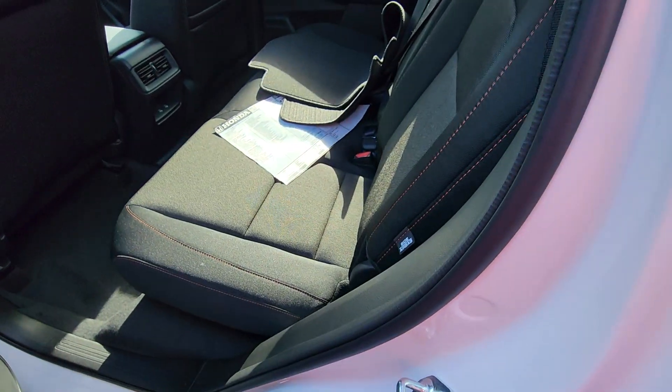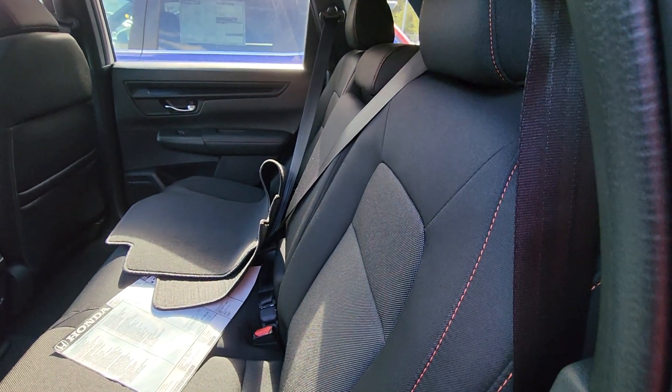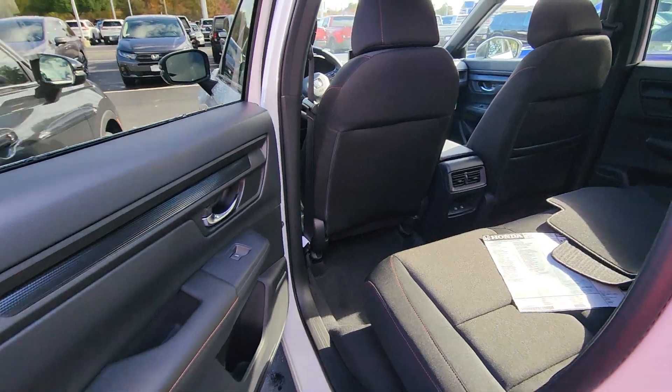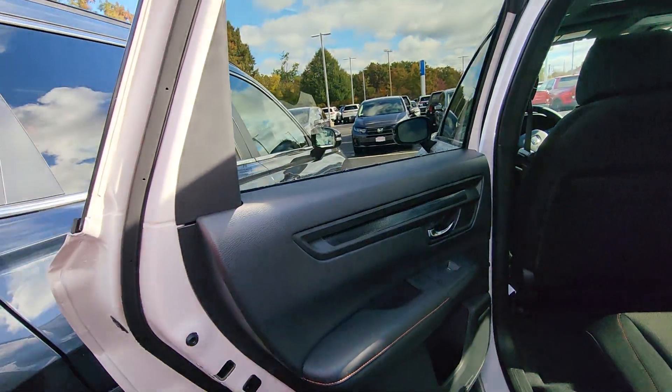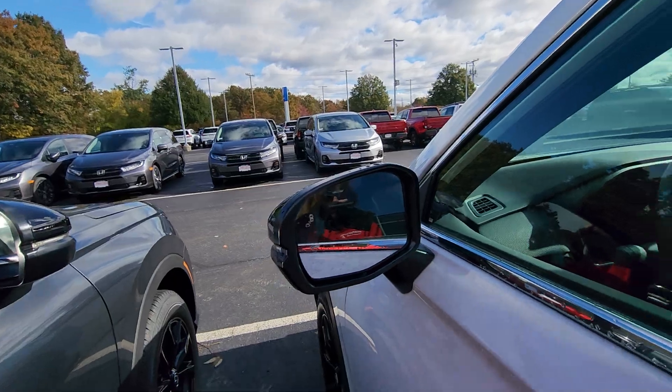Back seat. Plenty of shoulder space, hip room, leg room. The quality of the Honda is phenomenal. There's your blind spot monitoring on the outside.